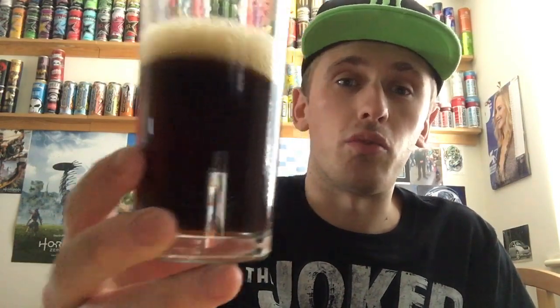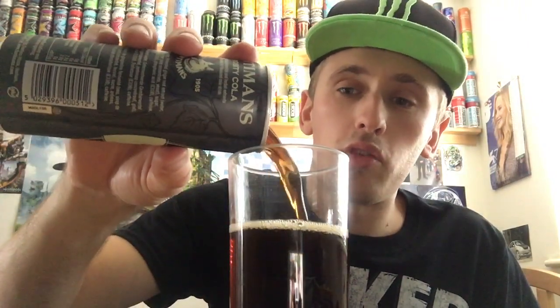Tons of bubbles on top — cola seems to be one of the fizziest drinks on the planet. The color is the usual death color, very very dark brown. I couldn't smell the drink while pouring it out, so it doesn't seem to be that strong. Yeah, this smells like any other cheap cola.